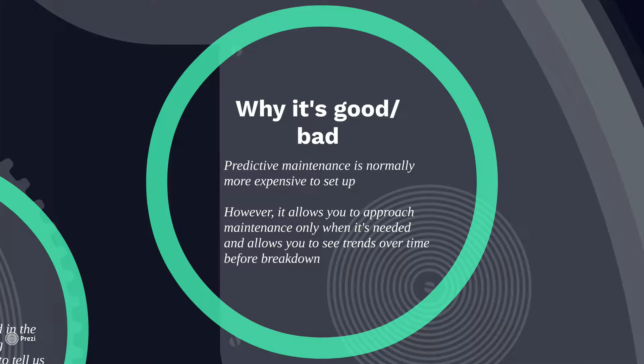That happens quite often because we're not always sure whether it's three months, four months, or two months to create a preventative maintenance work order. With predictive maintenance, we can see exactly when we need to have that maintenance work order generated.